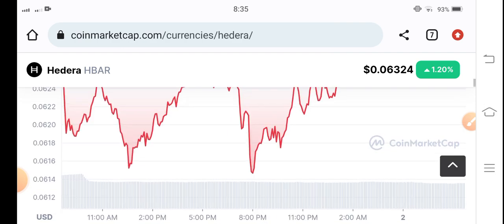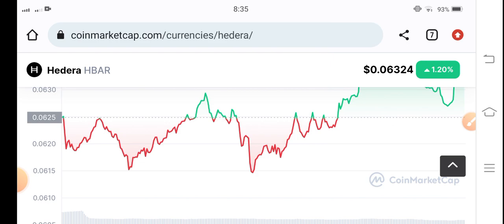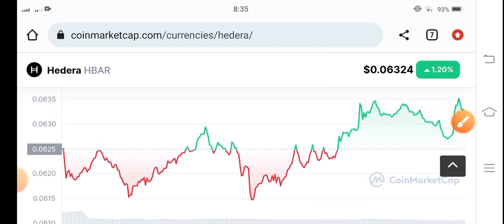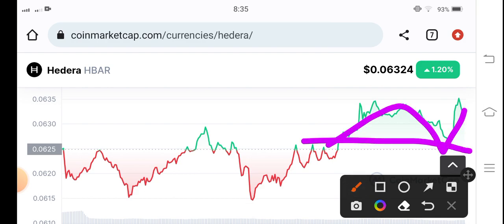Let's see the current price of Hedera Hedgecraft. There is a big pump — congratulations! Just right now it started pumping. You can see here it retested and now they are moving upward. As I told you, just right now it started pumping — big possibilities for Hedera Hedgecraft to pump high in the market.